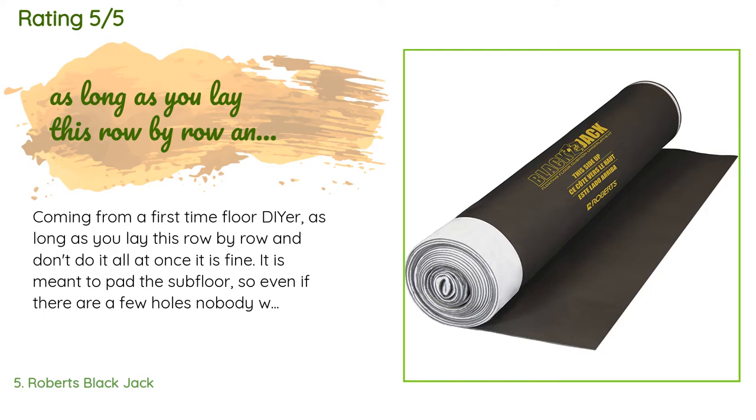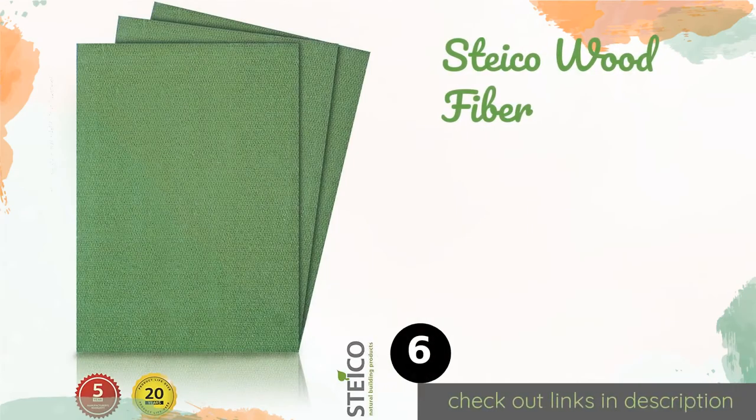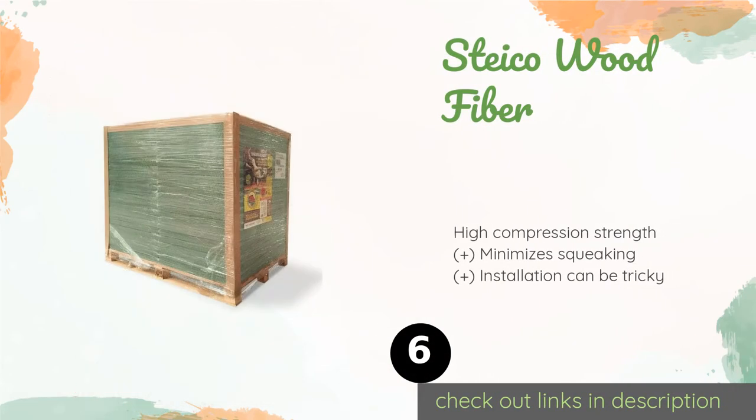"My husband is a home builder and said this stuff works the best so far compared to the big box store options. Even better is the price point — the orange store sells their comparable for about $0.65 a square foot. Would 10 out of 10 recommend."